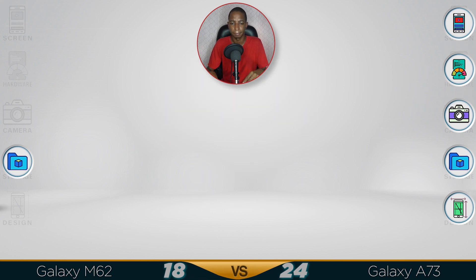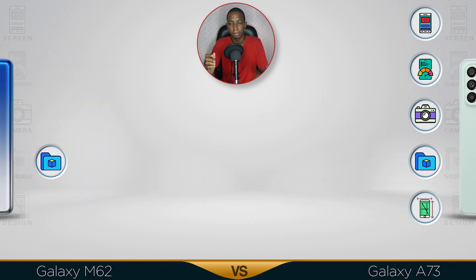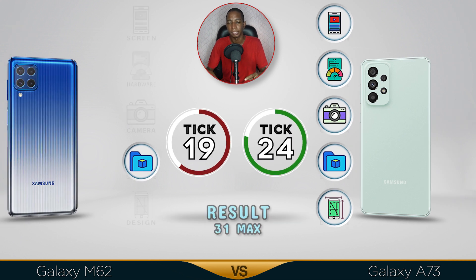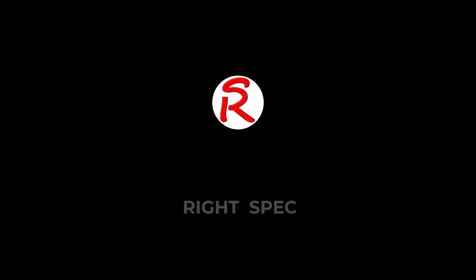Now for the results. The M62 price should be a bit cheaper in some countries, but the winner clearly goes to the Samsung Galaxy A73. It has a better screen, better performance, better camera, the same storage, and a better design. Comment below which video you want me to do next — see you in the next video!